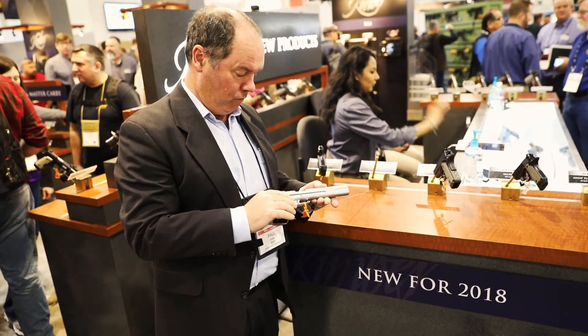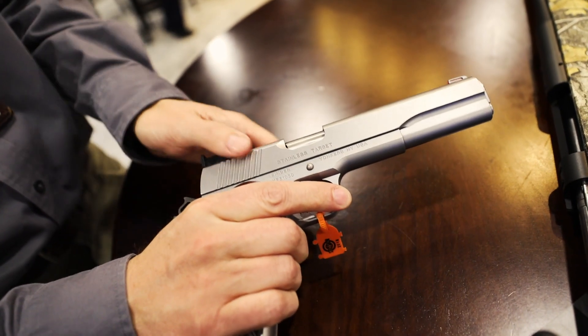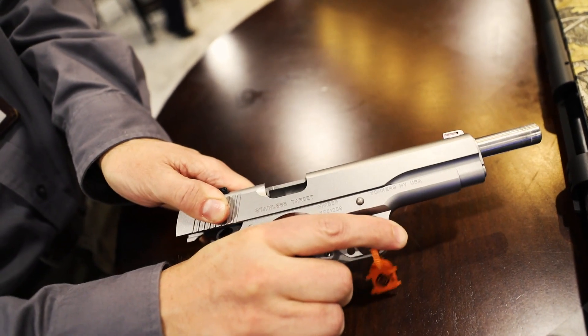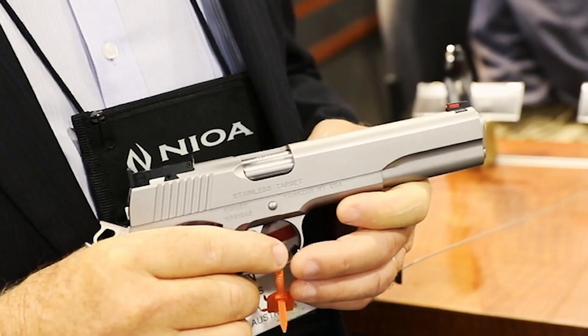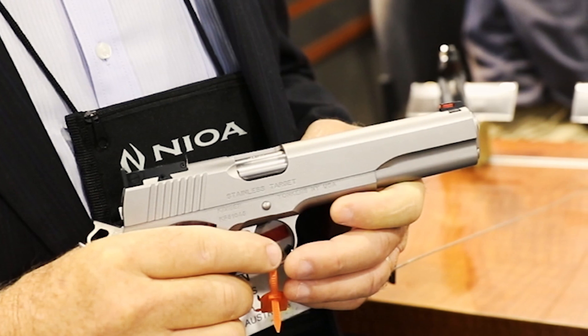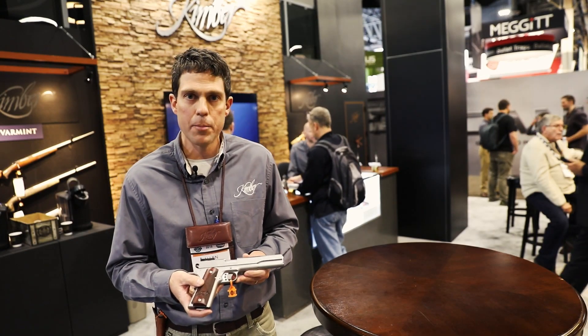This here is a stainless target model of our popular pistol line — 1911 style, 6 inches, so a long slide version. We're going to chamber that in 9mm. It's going to be new on the Australian market just for the Australian target shooters. Fiber optic front sight for high visibility. Stainless target, long slide, 6 inch barrel, 9mm for the Australian market.